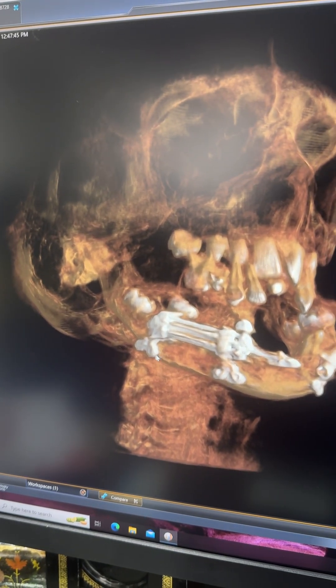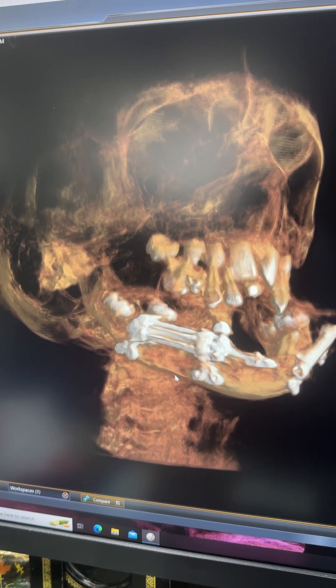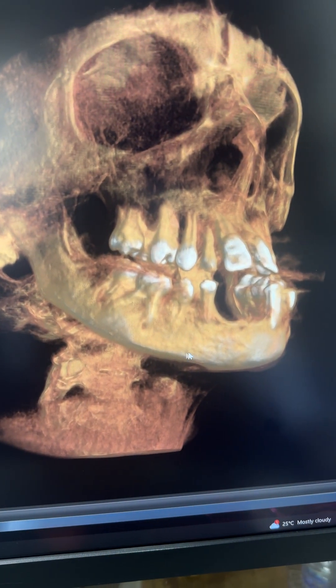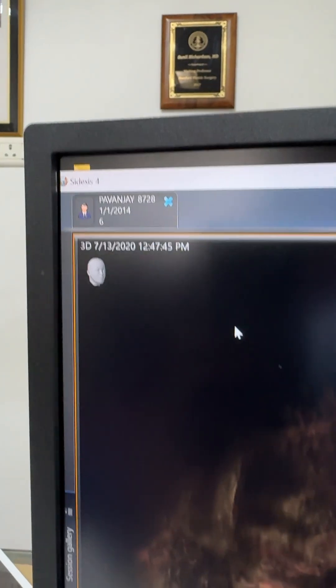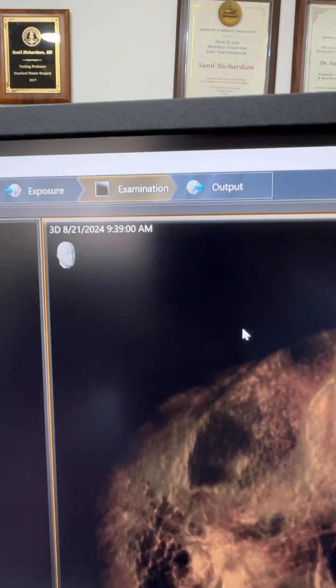You can see this point here where my cursor is moving — that's the new bone that we've grown, and that is the corresponding point. You can see it in the mandible four years hence. The date here shows 2020, and now when he came for review today, that's 2024.